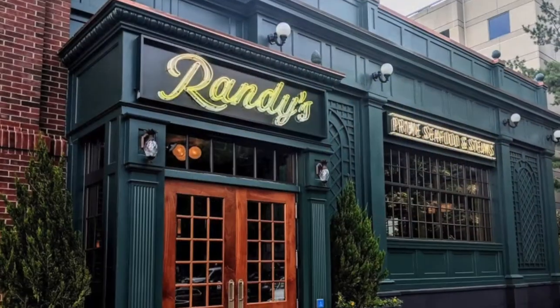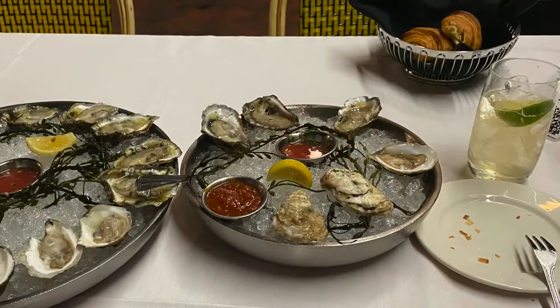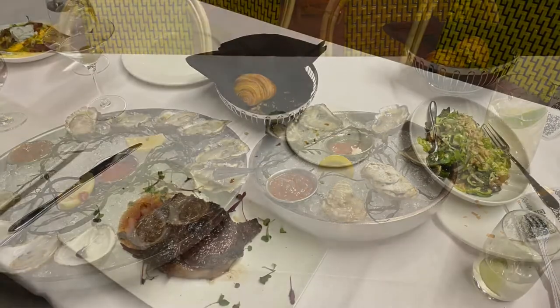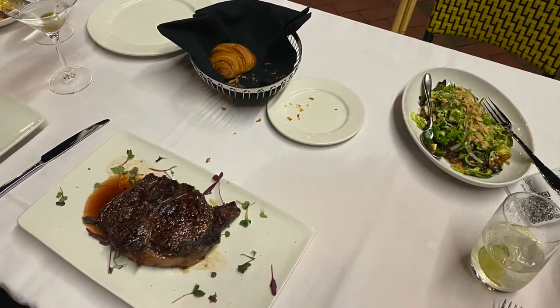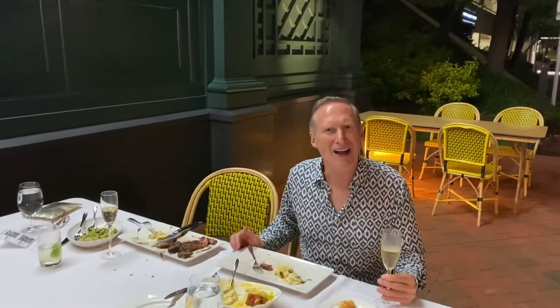So we're at Randy's Prime Seafood and Steaks at Tyson's Corner. This is one of the Great American Restaurant Company's outposts, right next to Patsy's and Best Buns in Tyson's. Randy's is a little bit more upscale, and they're really doing it right. We're outside, they've got great patio seating, awesome service, great food, and we can't recommend it high enough.